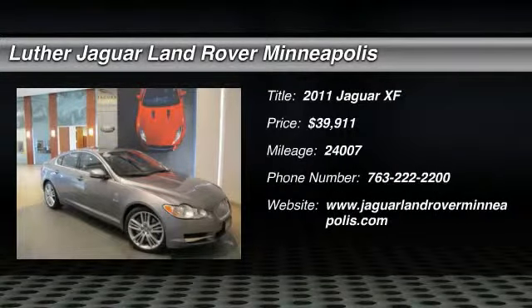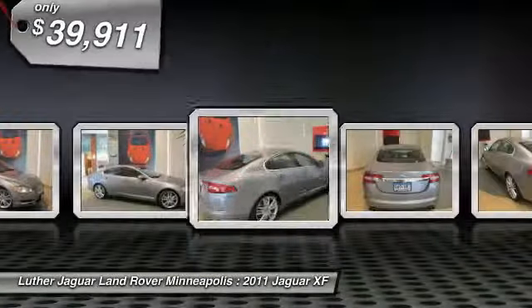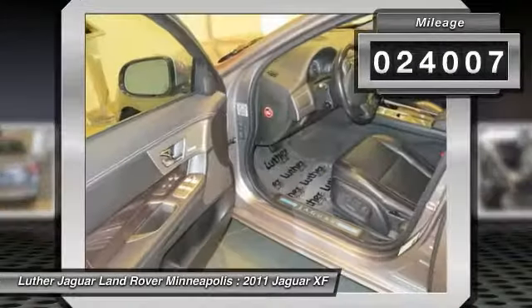The 2011 Jaguar XF. The XF drives very nicely with agile handling and a comfortable ride. Steering is quick and communicative, and is priced below $40,000. This vehicle has less than 25,000 miles.